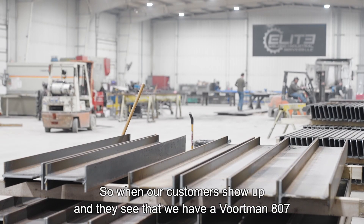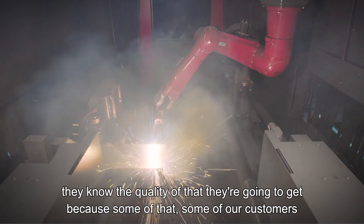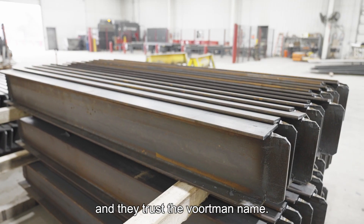When our customers show up and they see that we have a Vortman 807, they know the quality that they're going to get because some of our customers already have Vortman. They know the quality, they know the timing that it's going to take, and they trust the Vortman name.